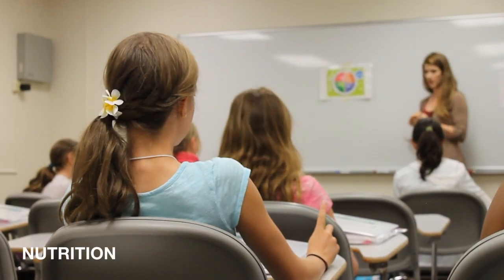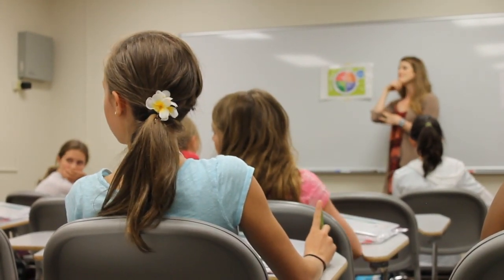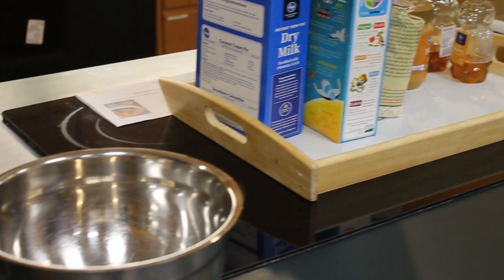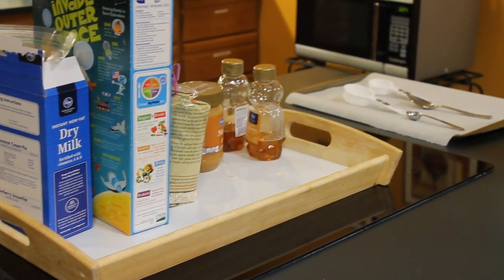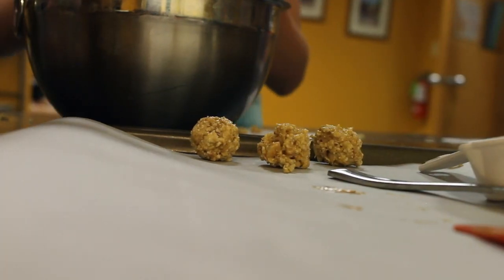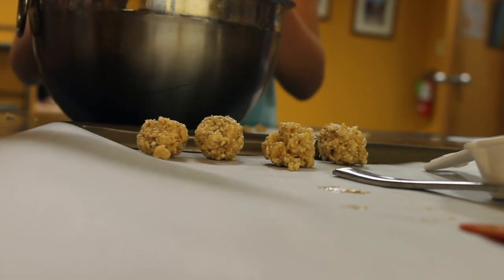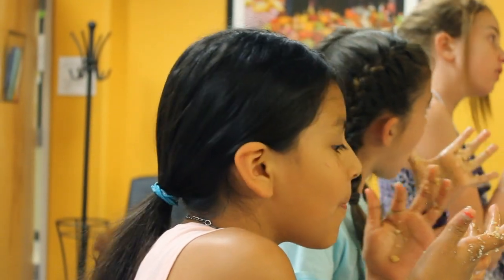The girls also participated in a nutrition unit that took place at CSU's Kendall Anderson Nutrition Center. They gained an understanding of what constitutes a healthy and balanced lifestyle, and planned, prepared, ate, and analyzed the nutritional content of a healthy snack. Based on the girls' reviews, this unit was a big hit.